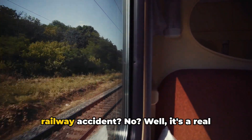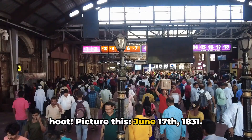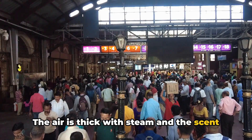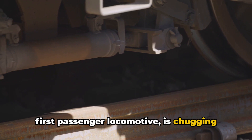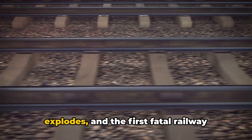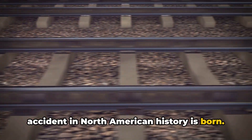Ever heard the one about the first fatal railway accident? Well, it's a real hoot. Picture this: June 17, 1831. The air is thick with steam and the scent of burning coal. The Best Friend of Charleston, America's first passenger locomotive, is chugging along when suddenly — boom! The boiler explodes, and the first fatal railway accident in North American history is born.